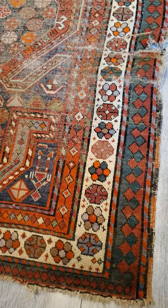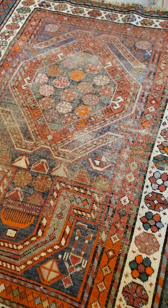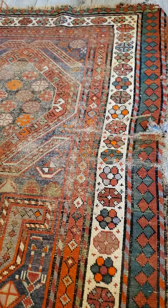Hello, this is Jim, owner of Baltimore Rug and Carpet Cleaning. Today I have this worn-out antique, late 1800s, early 1900s Caucasian rug. The rug is heavily distressed.